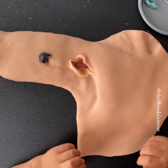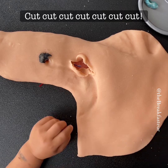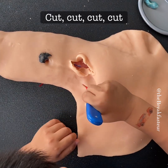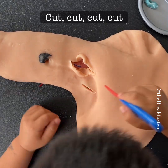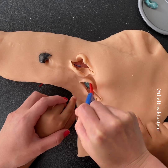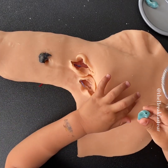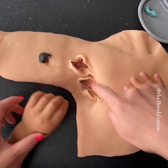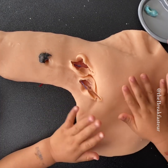Looks like there's another one there, so we're going to do the same thing and cut it out. Those are the channels that were taking the dye into the lymph node.